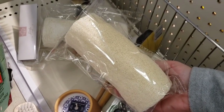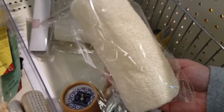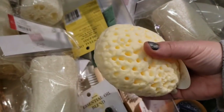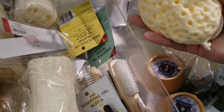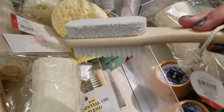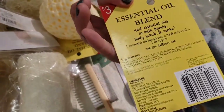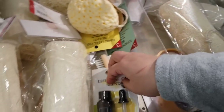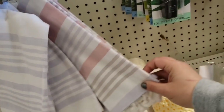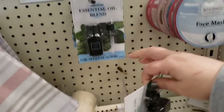Loofah sponges for $3 — I actually saw a video of these being grown on a plant on YouTube, it's the coolest thing. This is so soft — $3! The little pumice with the brush is also $3. Essential oil blend with a little dropper for $3. Two-set of towels for $5. There's also eucalyptus essential oil blend — they're not pure oils, just a blend.